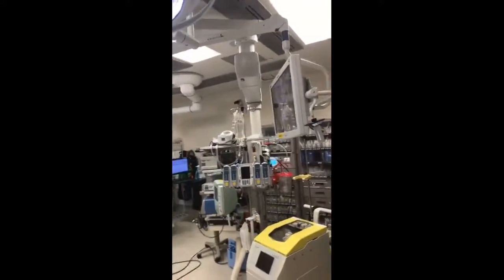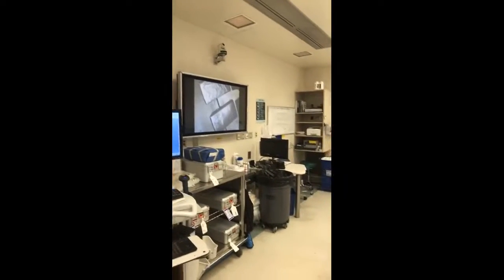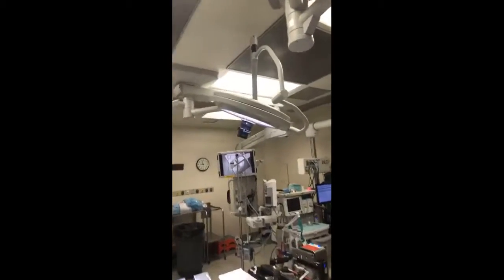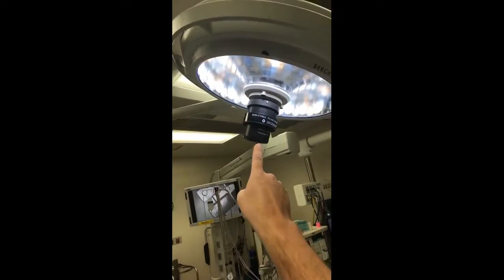The way this starts is we have a monitor on a boom here and we have a monitor on a boom over there. We have a large monitor on the wall, and you can see we have a camera up there, and we actually have a camera right here inside this light head. You can see I'm on camera right there — so that's a camera too.